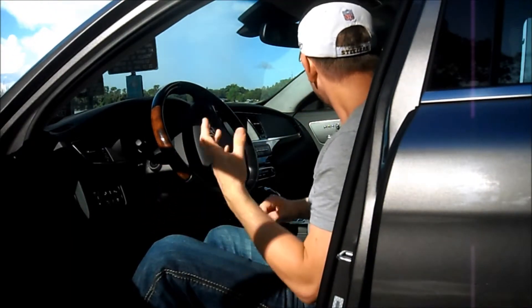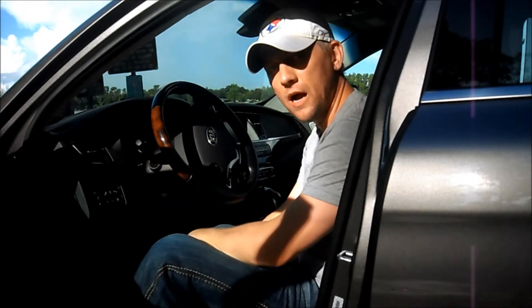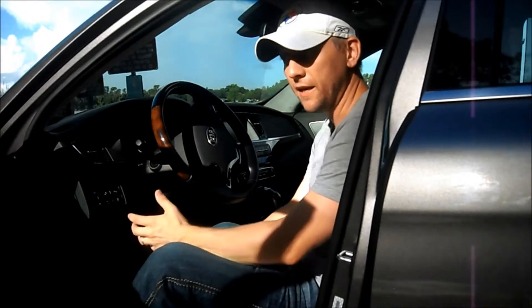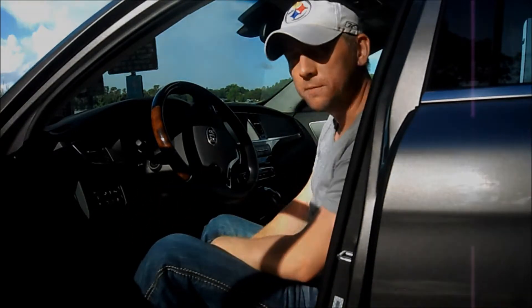Up front you get all kinds of goodies, but the backseat passengers are not left out either — they get plenty of stuff to touch, feel, and play with. Let's go ahead and jump in the backseat and have a look.